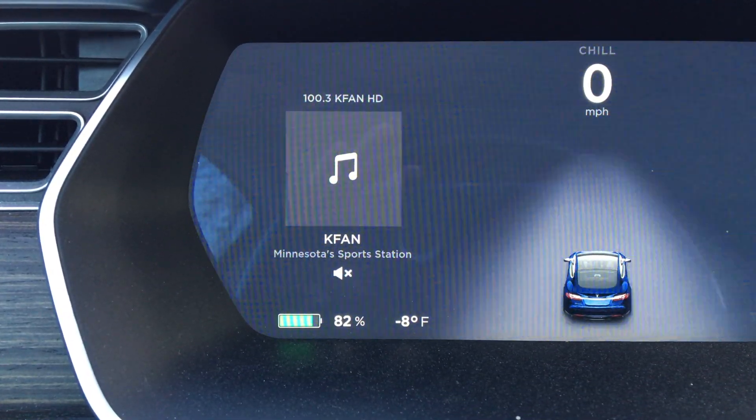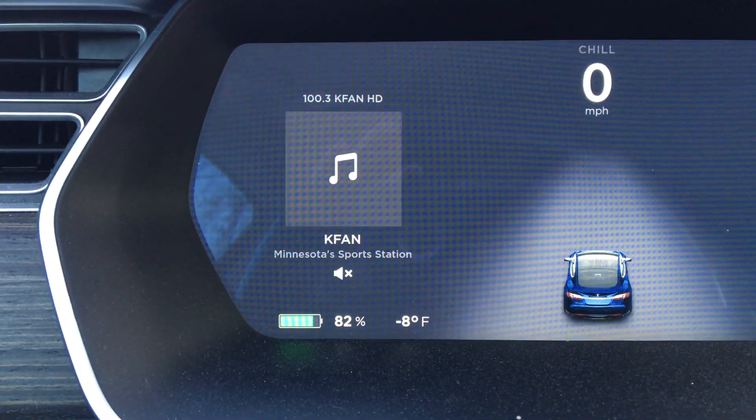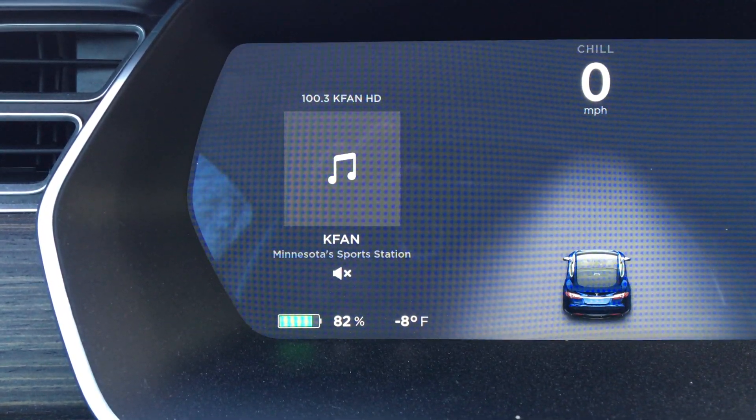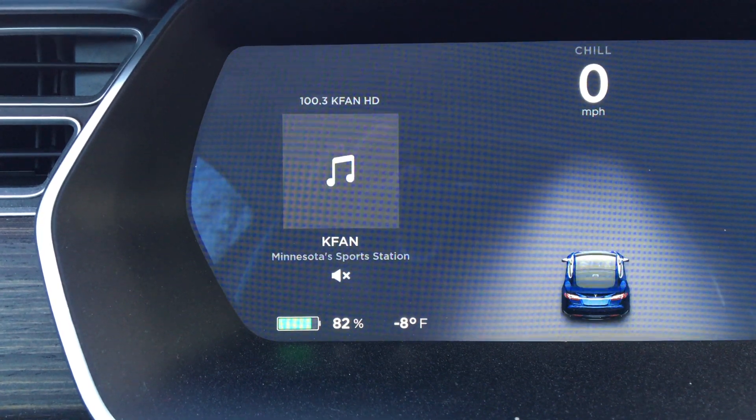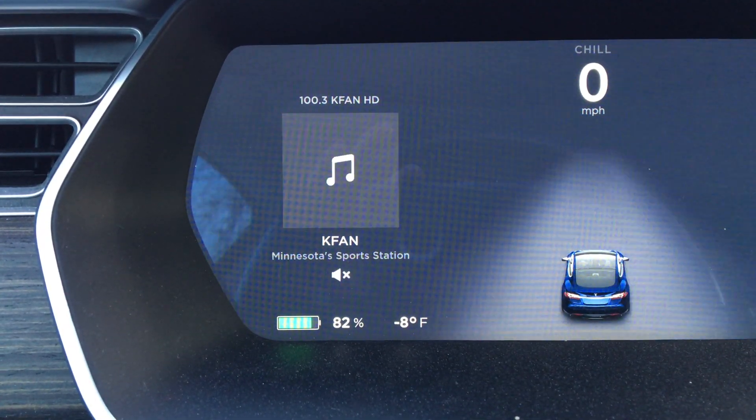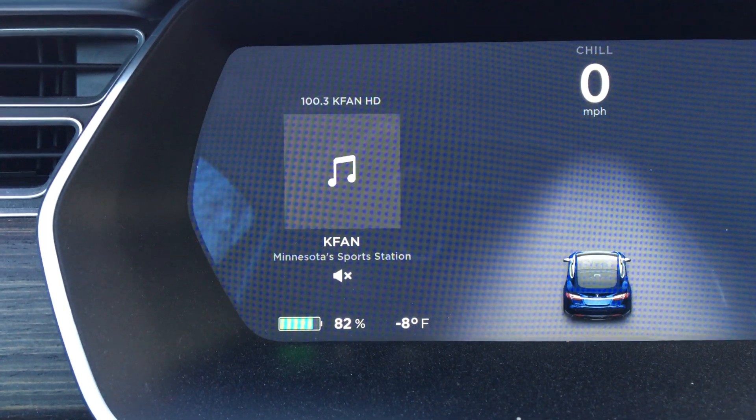We just went down to 82%. Gonna go down and have a meeting, but mostly the car is just gonna sit today and we'll see how the range holds up. It's cold and this is a 2015 Tesla Model S, so let's see how this four-year-old battery holds up.